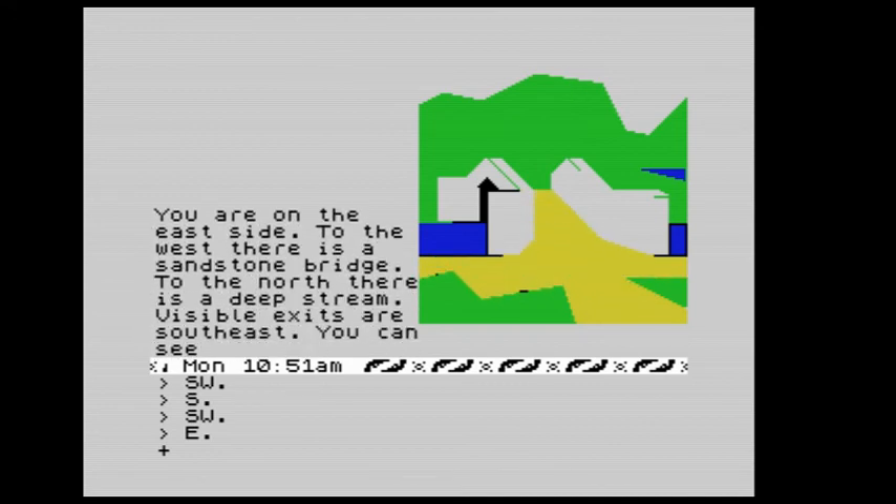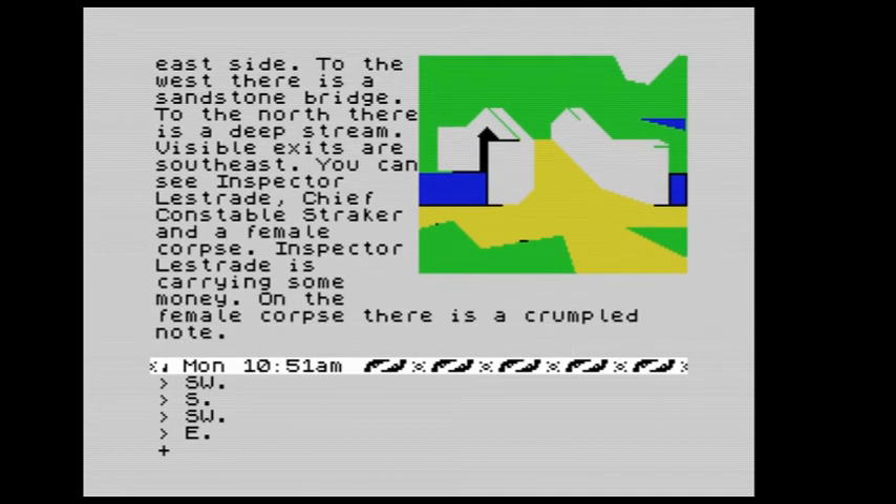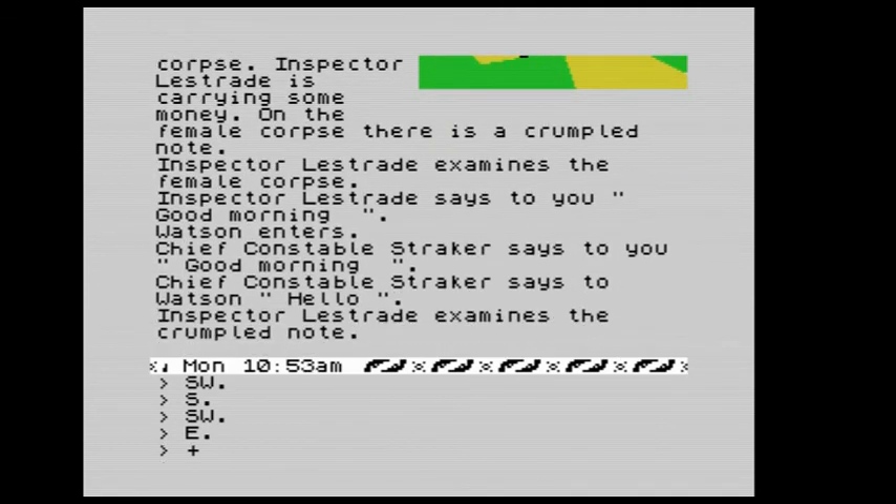We're on the east side — to the west there is the sandstone bridge, to the north there is a deep stream. We can see Inspector Lestrade, Chief Constable Straker, and a female corpse. On the female corpse there is a crumpled note. Lestrade examines the note and says good morning. Straker says good morning too. We say hello to Straker.